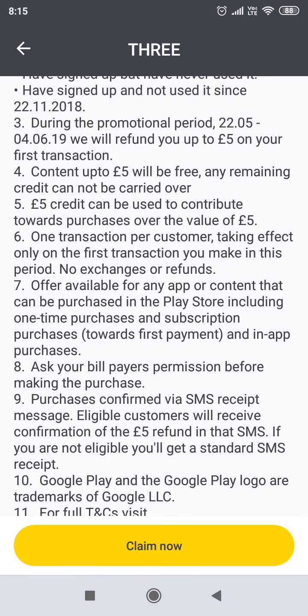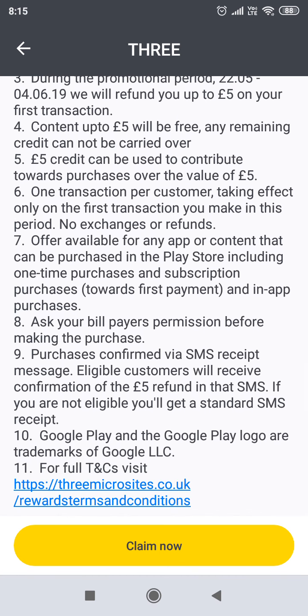So the only catch with this is you only get one transaction per customer. So try and find something for £5 — even if it's something that you've been looking to get, just get it. Because at the end of the day, it's £5 completely for free, and you might as well make use of this while it's available.